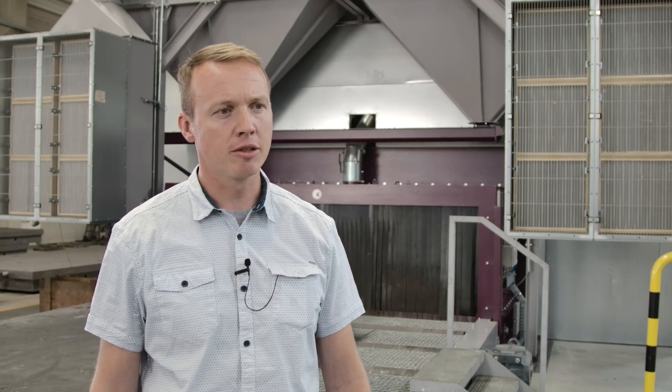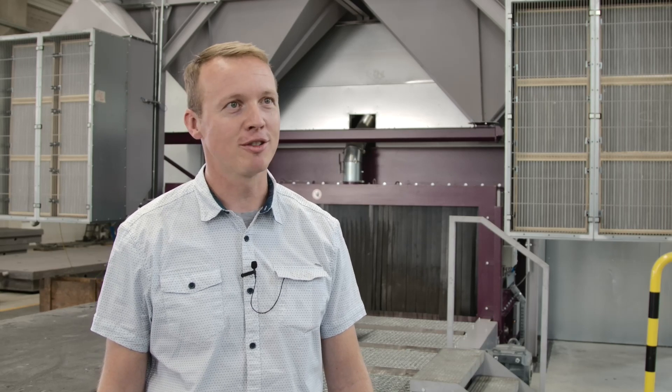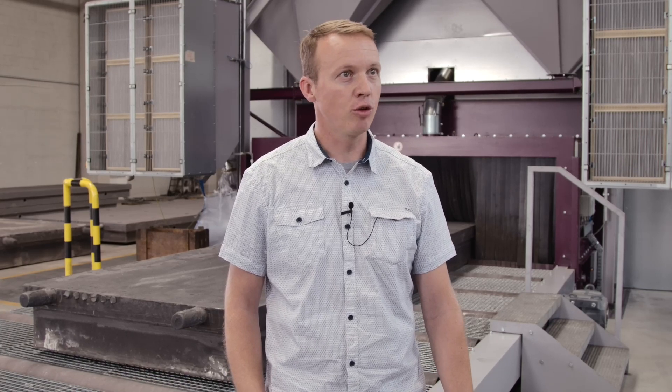Hello Mr. Lorenz, how satisfied are you with your new AGTOS blast machine? Hello Mr. Capitza. Yes, we are very satisfied with the system — everything works very well. We are 100% satisfied from the first minute. At the beginning, we wrote down all the requirements that the system had to fulfil. For us, the high degree of automation was a special condition. You place a workpiece on the roller table, press the start button, and then the system runs completely automatically.